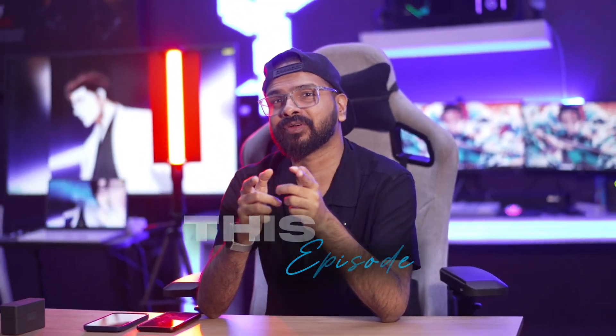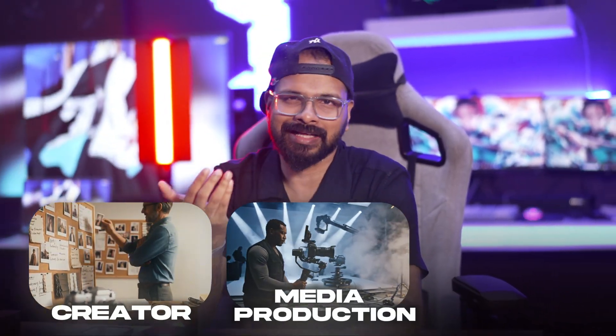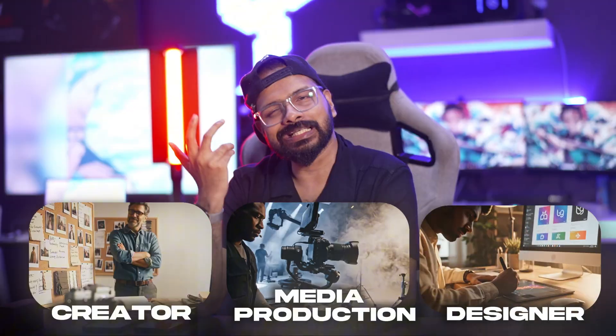What is up guys, welcome to a brand new video. And on this episode, if you are a creator, you are a media production company, you are an editor, you are a designer — this is a PC I think you should take a look at.